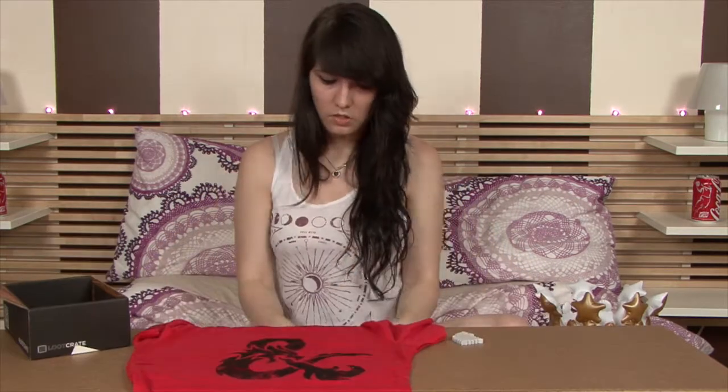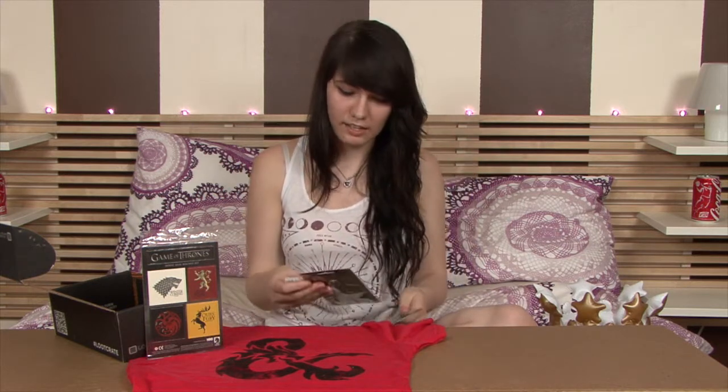That's Loot Crate, guys! I'm very happy with this month's — love Dungeons and Dragons, Game of Thrones, and Harry Potter. I don't know if this is exactly fantasy though. When I think of fantasy I think of like The Hobbit and Lord of the Rings, but that's probably just my misconception of fantasy.